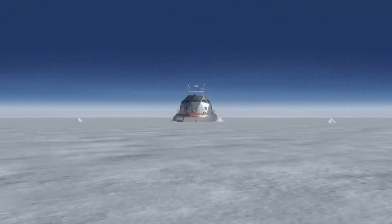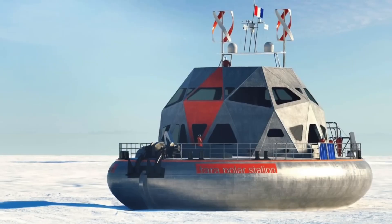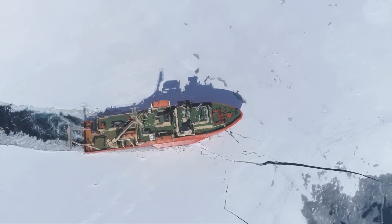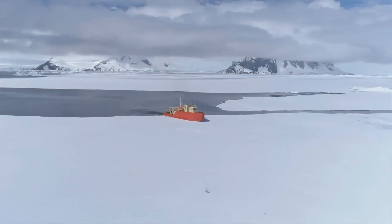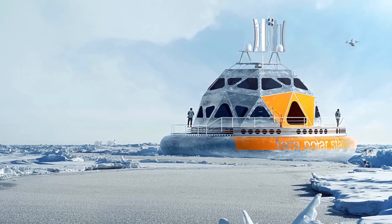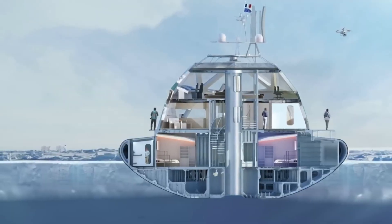The project, which began over a decade ago as a visionary idea, aims to address the urgent need to understand the rapidly changing Arctic environment. The moon pool, while relatively simple to construct, is crucial for scientific experiments on the Tara Polar Station. The project faced regulatory challenges, as it had to comply with international and French maritime standards, including the Polar Code, despite having no existing rules for a vessel of its unique size and shape.